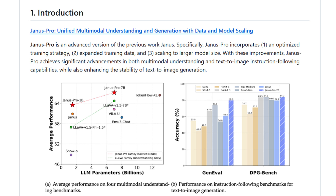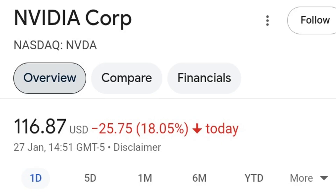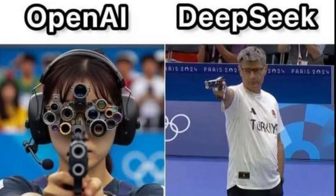Janus Pro was developed by the researchers at DeepSeek AI — the same AI company from China that blew out Nvidia stock by as much as 18% yesterday, given the news of the release of DeepSeek R1 and the surprise of its capabilities in beating closed-source models from OpenAI, Google Gemini, and other models.